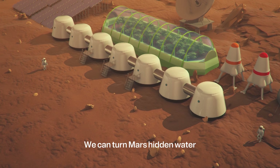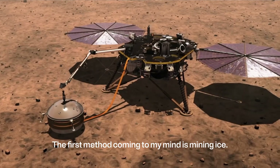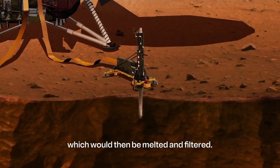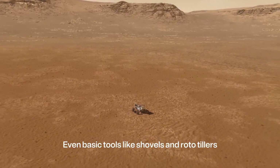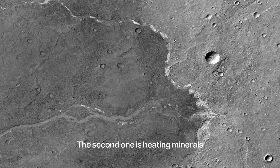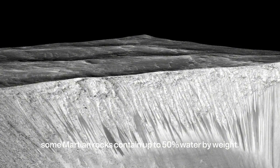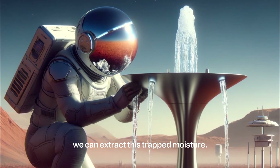We can turn Mars' hidden water into something astronauts can drink thanks to advanced technology. The first method is mining ice: robotic drills could dig beneath the surface to collect ice, which would then be melted and filtered. Even basic tools like shovels and rototillers could help break up the frozen ground. The second method is heating minerals — some Martian rocks contain up to 50% water by weight, and by applying heat, much like how plaster of Paris is made on Earth, we can extract this trapped moisture.